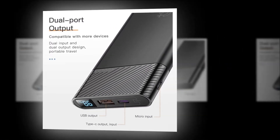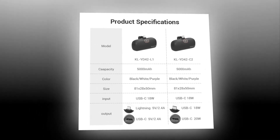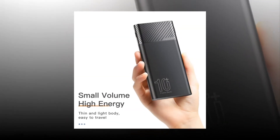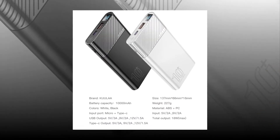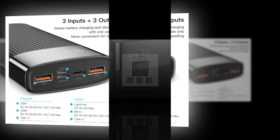New mini power bank from Xiaomi. It has 5V/4A output and supports charging two devices simultaneously. With its high capacity battery, it can charge up to three times faster than other power banks. Get one now before they sell out.